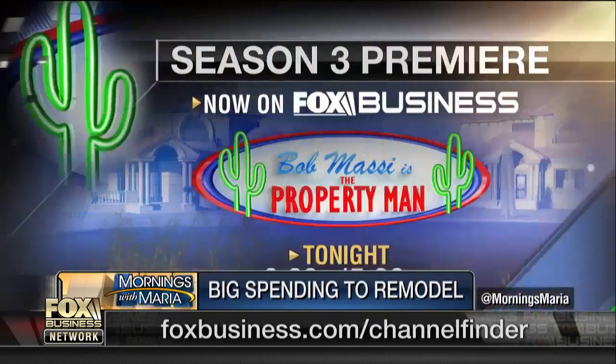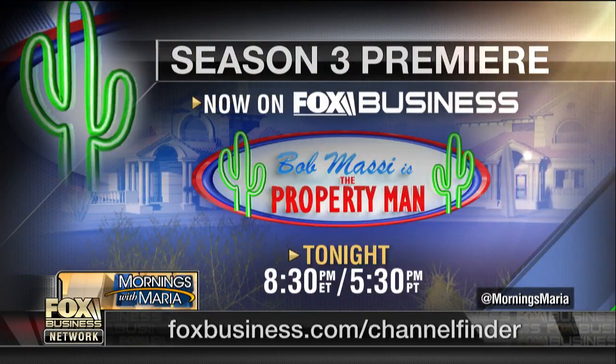Bob, great to see you as always. And everybody, do not miss Bob Massey, The Property Man, premiering tonight, 8:30 p.m. Eastern Time on the Fox Business Network.